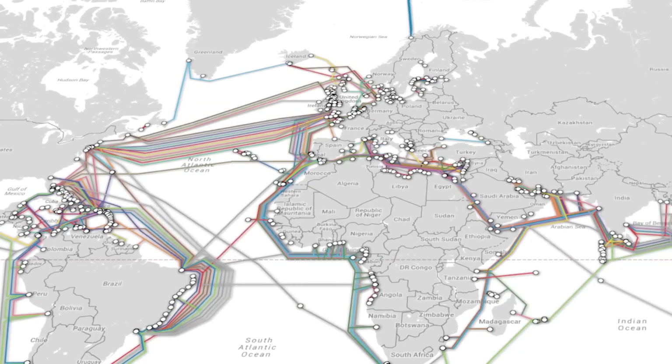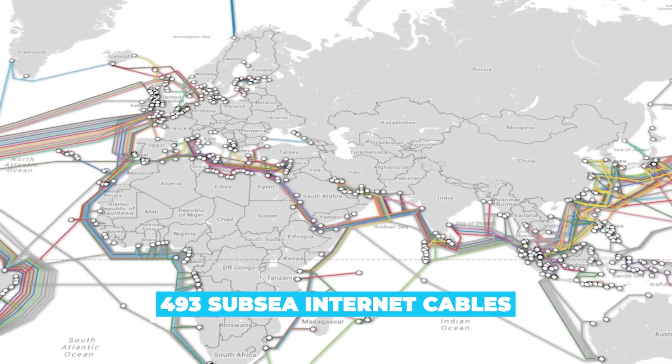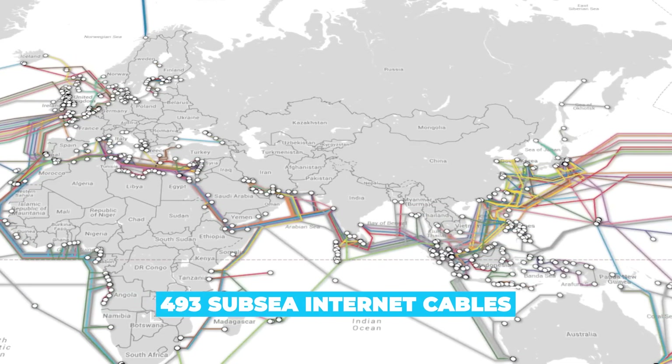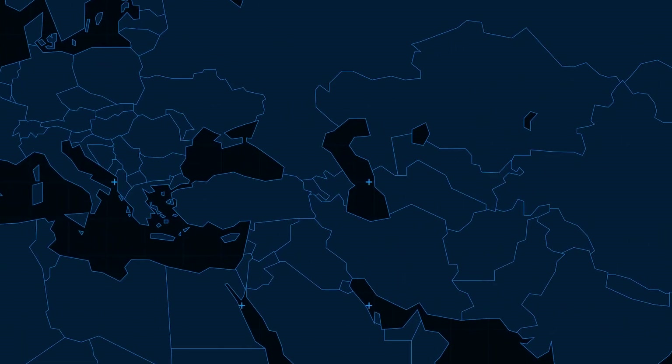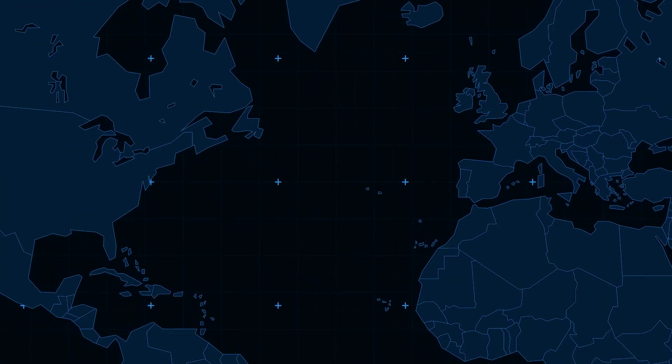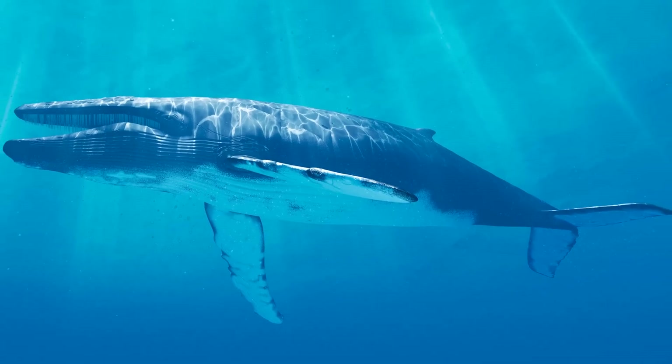According to the authoritative Submarine Cable Map website, there are currently 493 active or actively under construction subsea internet cables crisscrossing the globe. These range from the relatively modest 300-kilometer Azerbaijan to Turkmenistan wire running under the Black Sea, to the absolutely gargantuan 6,600-kilometer Marea Cable linking Virginia Beach in the US with Bilbao in northern Spain. Marea weighs the same as 24 blue whales, apparently.